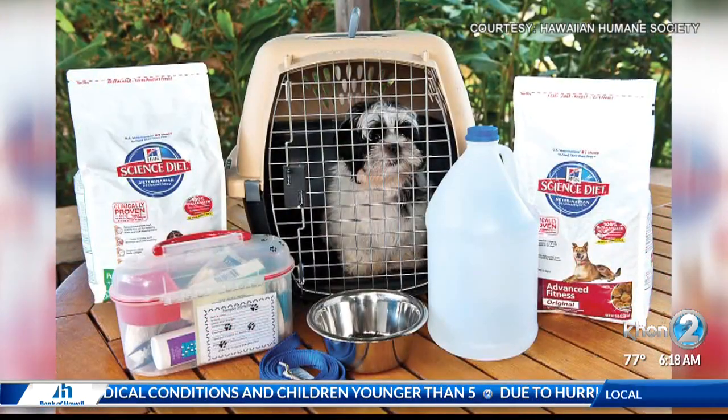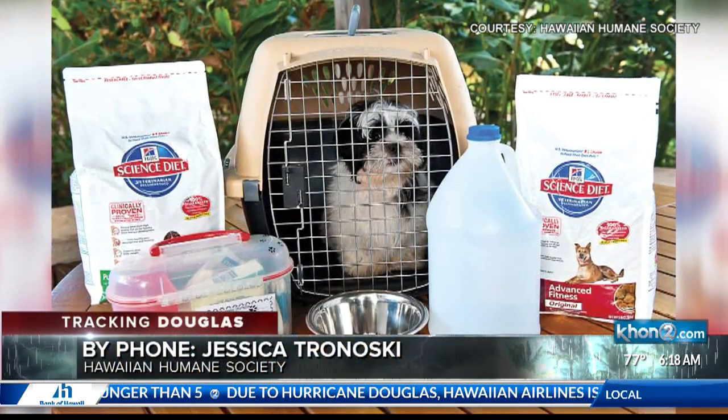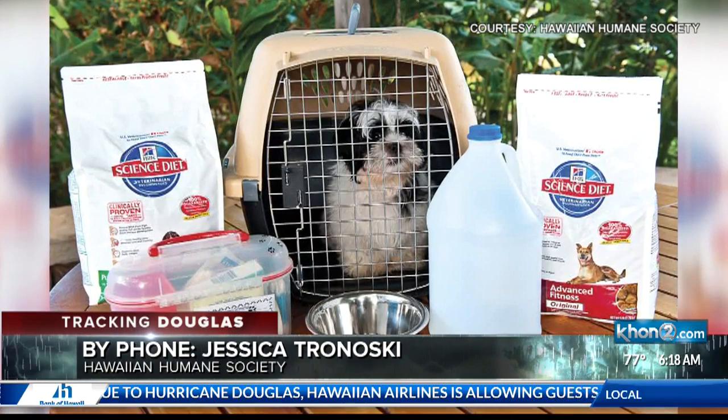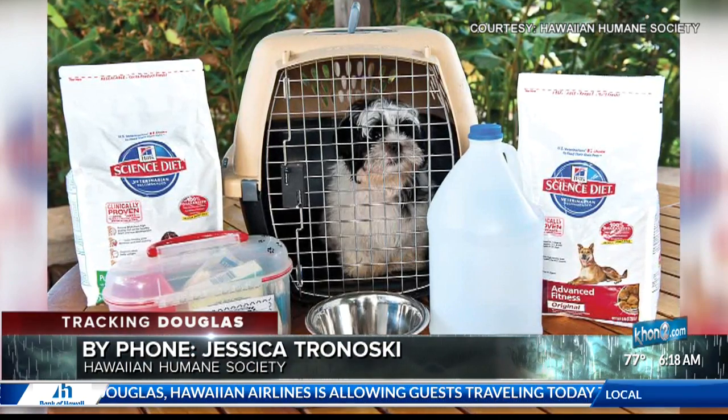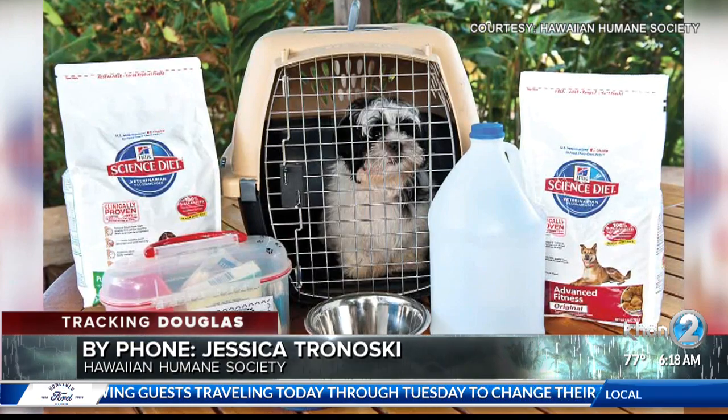Your plan, first and foremost, should include knowing where your nearest shelter is and having a pre-packed pet emergency kit. In the case of an evacuation, Hawaiian Humane staff and volunteers actually help run the shelters that city and county opens during a disaster. At these shelters, the Red Cross helps with the care of people and Hawaiian Humane focuses on the pets and stray animals in need.